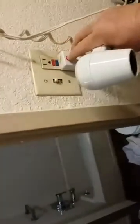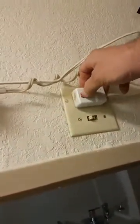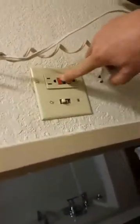Why is the blow dryer not working? Debbie, did you break the blow dryer? The blow dryer broke right in the middle of my test. I'm trying to do a test with this GFI and the blow dryer broke.